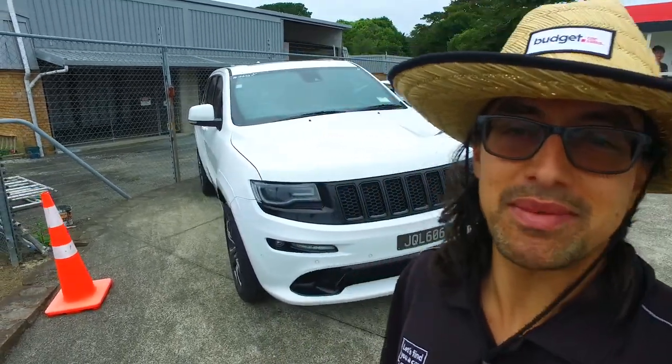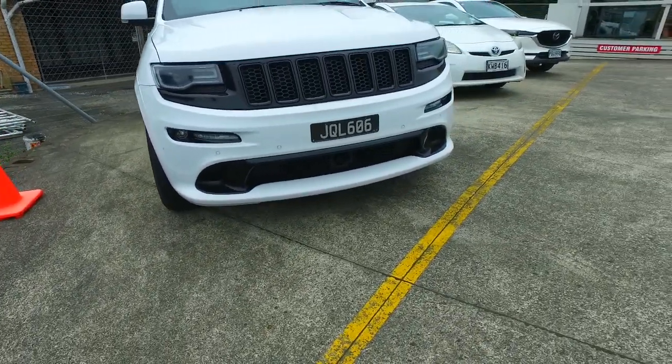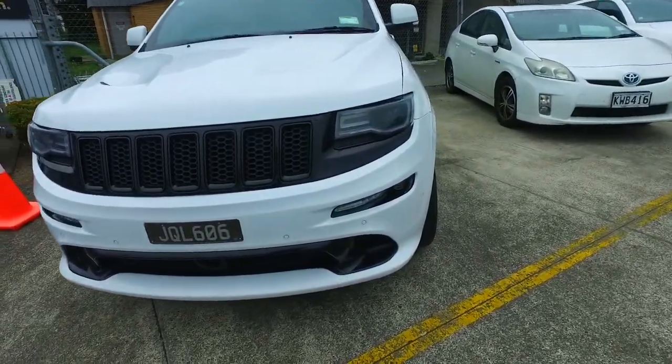Hey there Russell, Tomo here from Budget and Kilburn Cars in Manica. Thank you very much for your email inquiry in regards to the SRT V8 Grand Cherokee we have here.